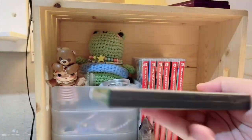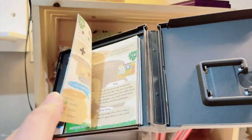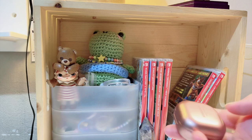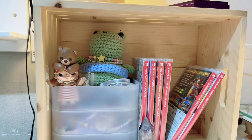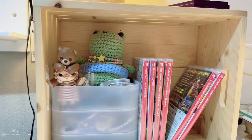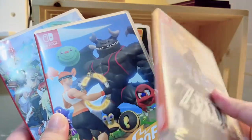I also have this Animal Crossing: Wild World hard copy — I love it so much and still play it to this day. I'm a big Animal Crossing fan. I don't have a lot of physical games; I tend to buy digital versions since they're always on sale. I also have these Samsung Galaxy Buds, a pointer that's an amethyst, and some Nintendo Switch physical games.